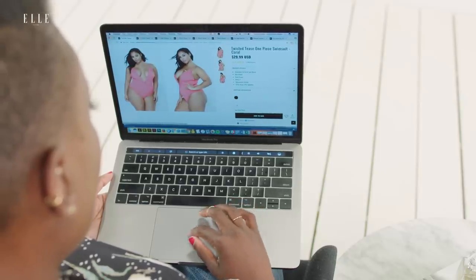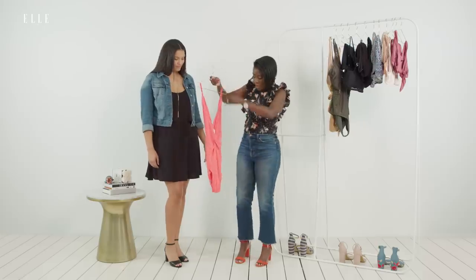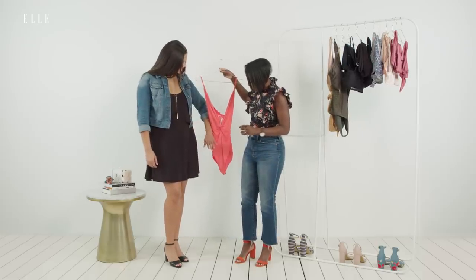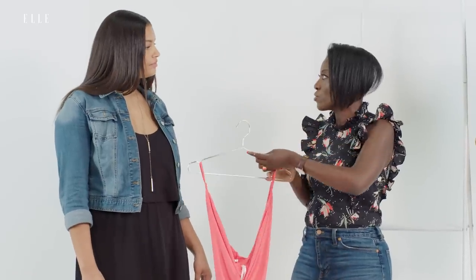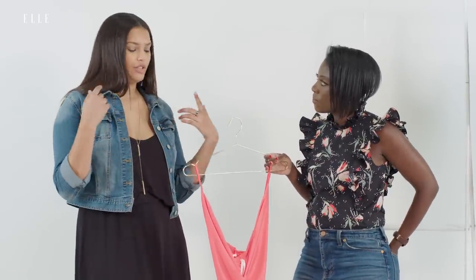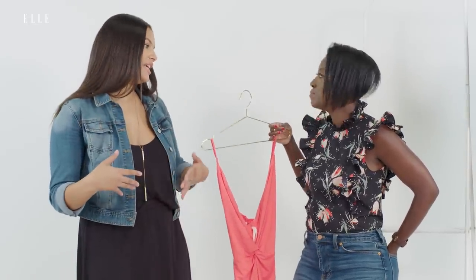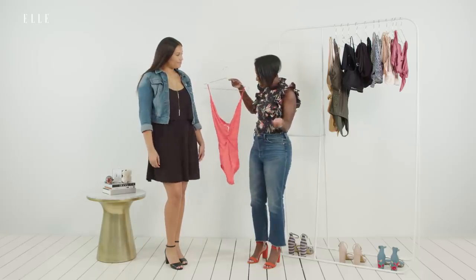Our first one is this sexy little number - I think it crisscrosses in the back. I think this color would look so amazing on you, I'm so excited to see it. What is your regular go-to swimsuit like? My go-to is definitely either a one-piece sort of like this or the high-waisted bikini type. Alright, I can't wait to see what this looks like on.